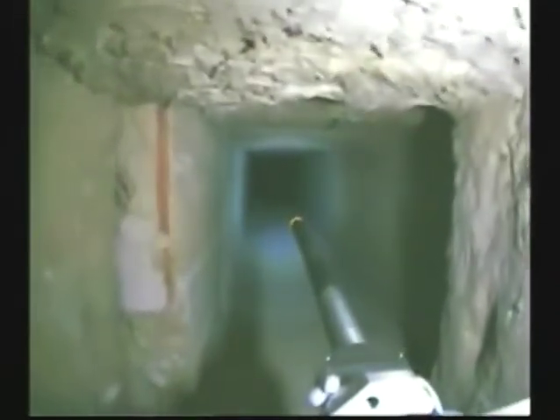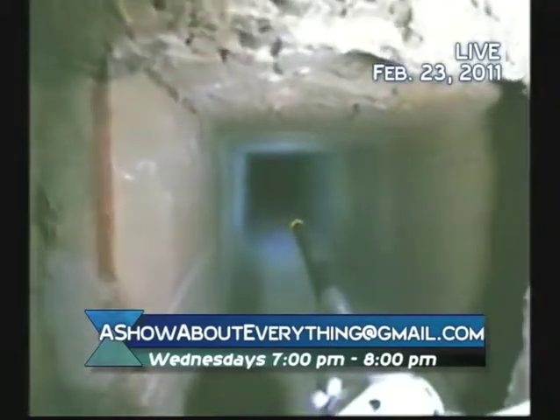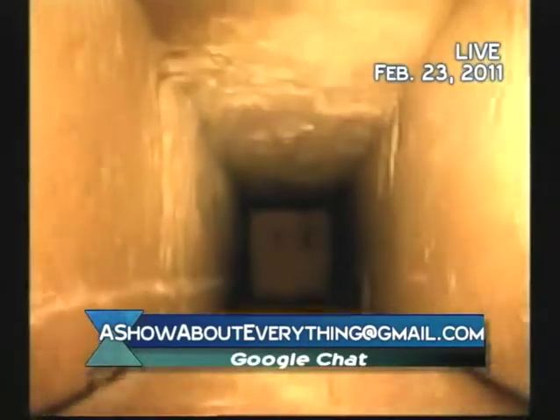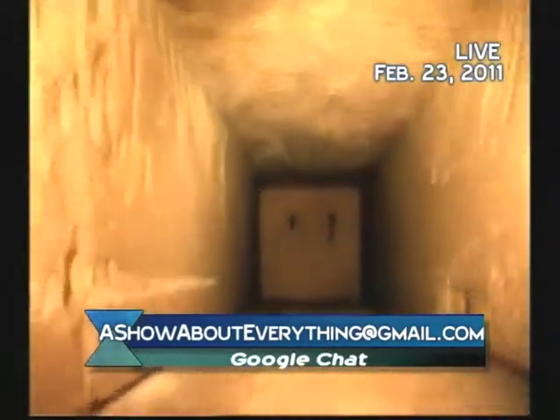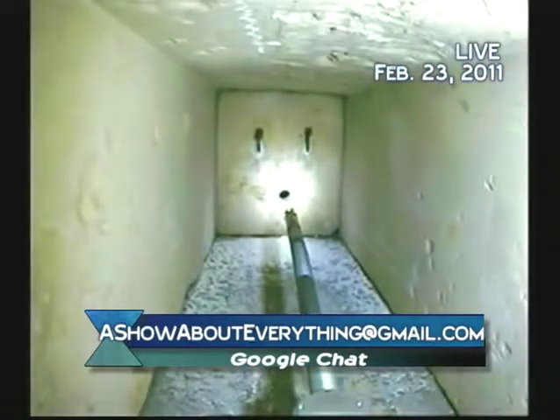This is deep inside the Great Pyramid — probably one of the most remote humanly constructed places on the face of the planet. This is what they knew was there. The people with the machine knew that was there because they'd been a few years earlier.